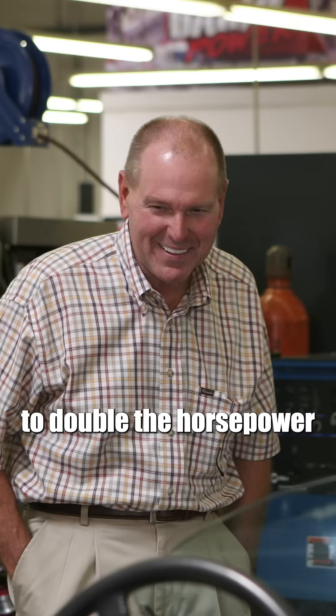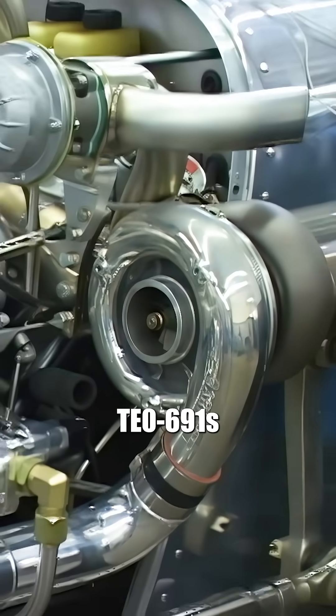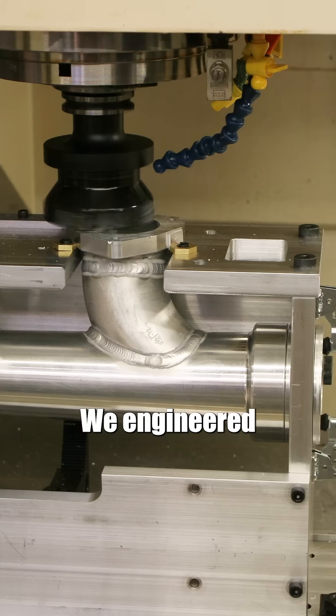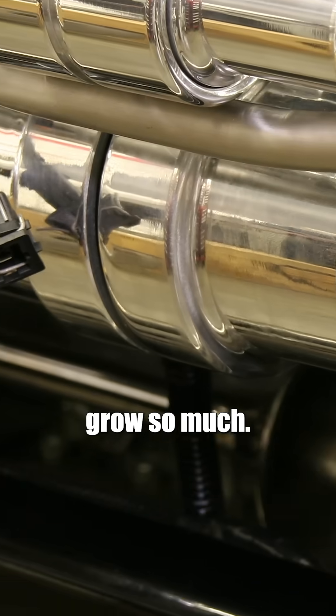Jay asked me to double the horsepower and make it reliable. So we built a Banks twin turbo system using Garrett TE-0691s, famous for their use on Indy cars. We engineered intake manifolds with expansion joints because the aluminum engine would grow so much.